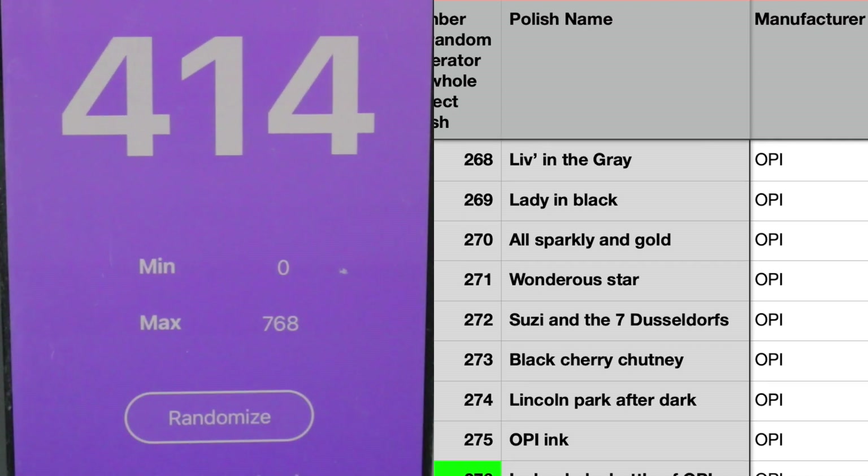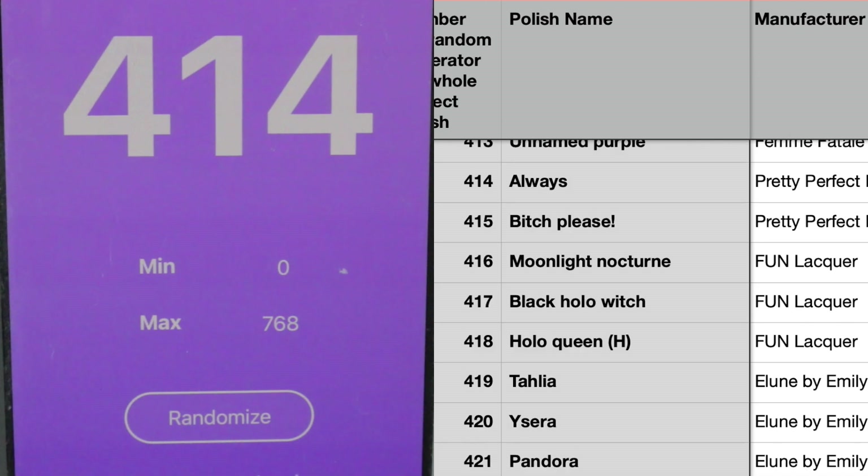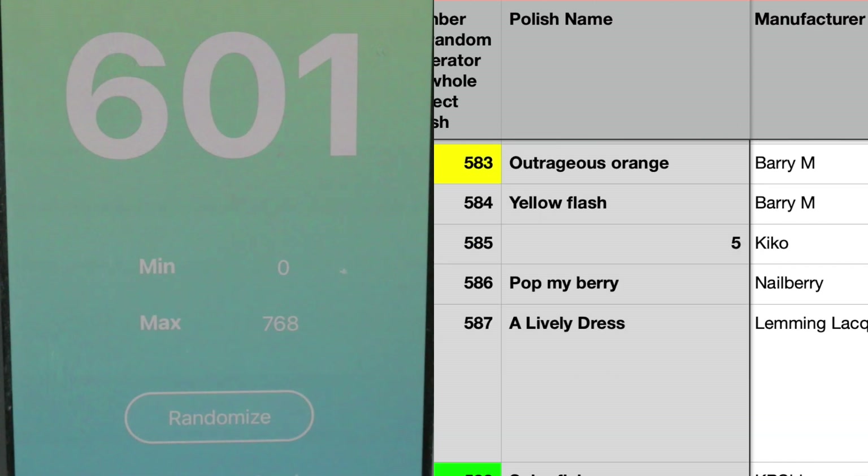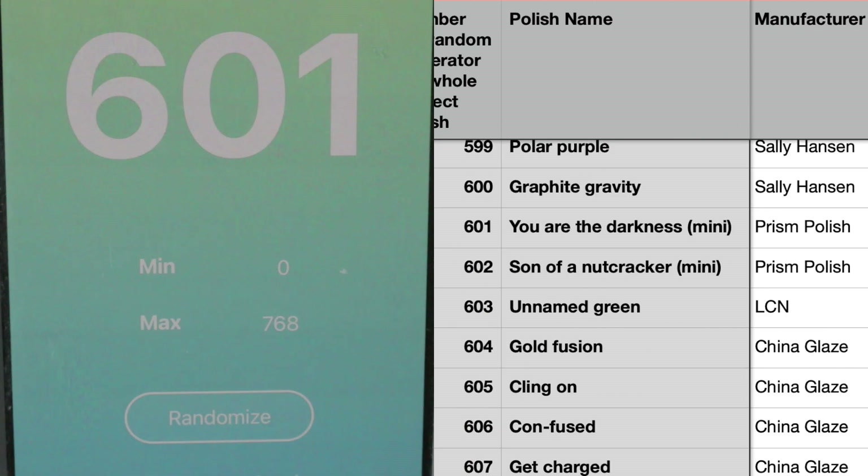Number 414 is Always by Pretty Perfect Polish. I know this one is not quite the color it once was — I can't remember if it was originally pink or purple, but mine is now pink with a little holographic glitter in it, so it'll be nice for summer. My last new polish is number 601 — a Prism Polish magnetic polish called You Are The Darkness. Very very pretty, I'll be happy to use this one.